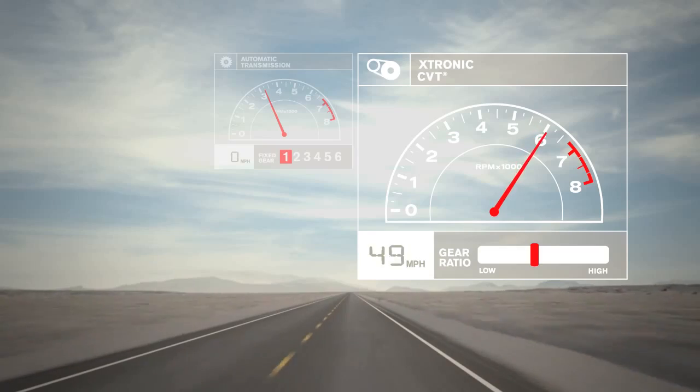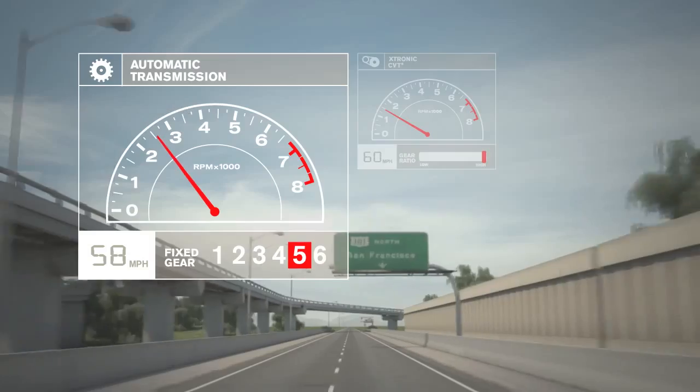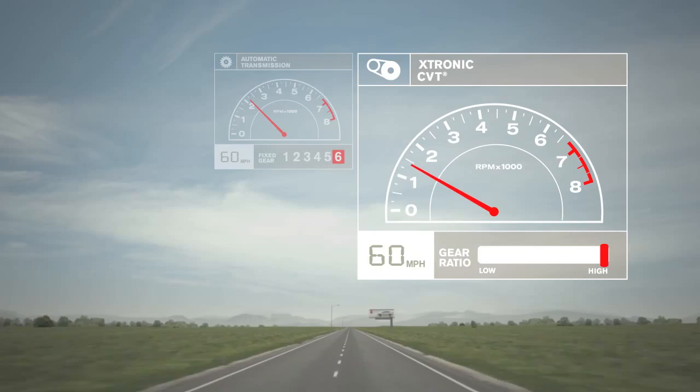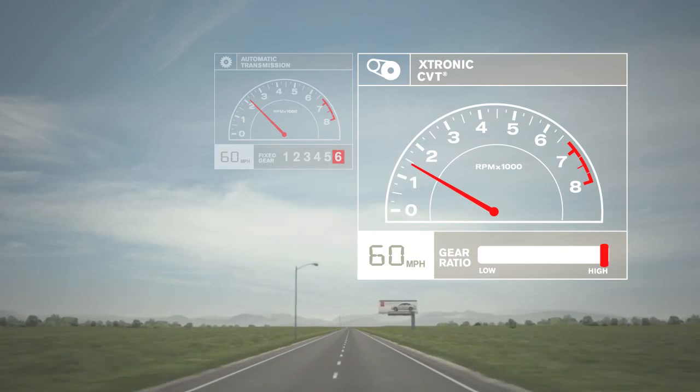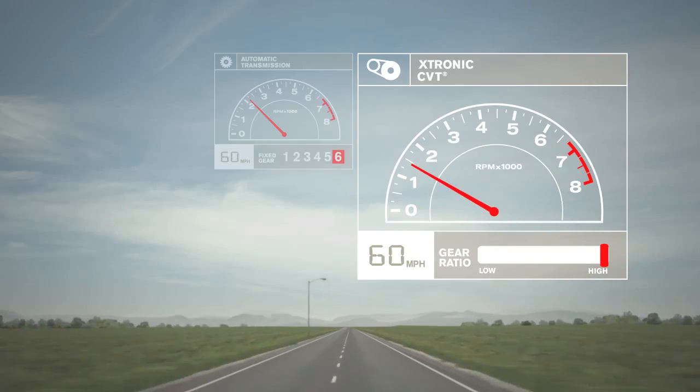Acceleration is so smooth and linear, it feels effortless. At cruising speed, a conventional automatic is limited by its top gear, usually 5th or 6th. Not CVT — you can cruise along at 60 in a much higher ratio at a lower RPM, which means you'll go farther on fewer fill-ups.